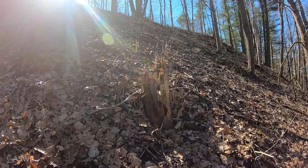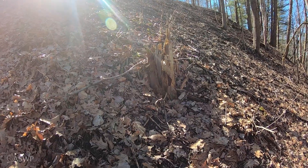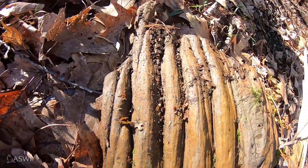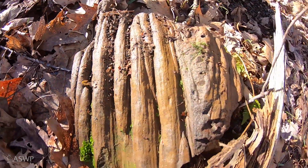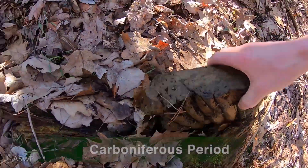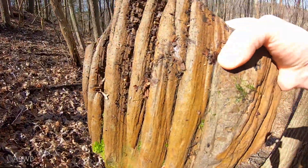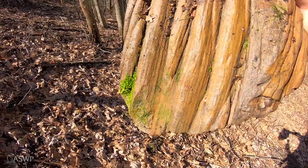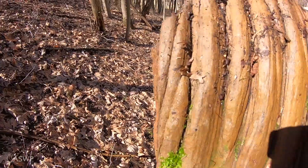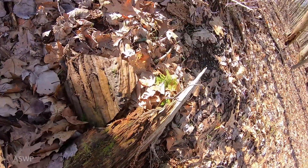About halfway up this hill, as I was looking for telltale signs of iron ore, I came upon this cool fossil — look at that. Some ancient tree from the Carboniferous period. I'll try to pick it up so we can see a better shot of it in the sunlight. Wow, it's a really fun specimen. There's another trunk lying just at an angle to this one. Cool — I'll leave that here as a marker.